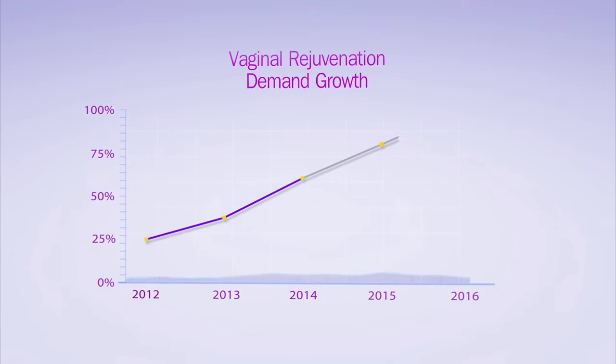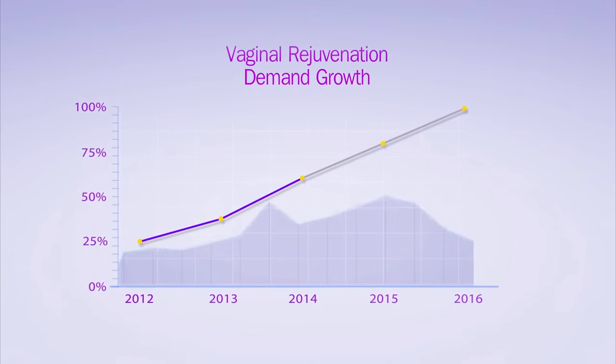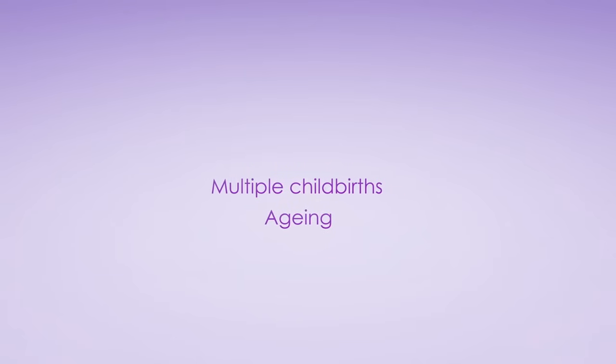Vaginal rejuvenation treatments increased 44% last year, a trend that is accelerating. As multiple childbirths and aging negatively affect vaginal tissues, women are seeking safer, non-surgical solutions to revitalize and recondition the vagina.